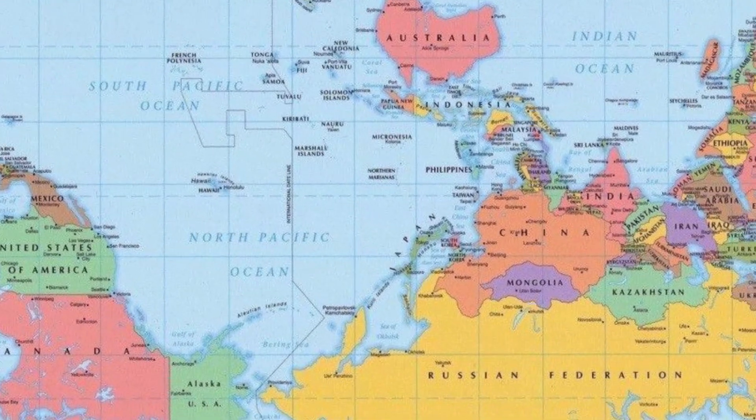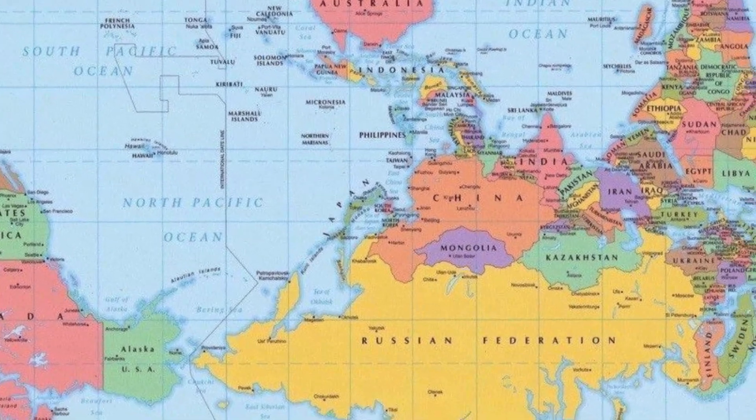Fun fact: evidently in the Middle Ages, cartographers routinely fixed east as up to orient.